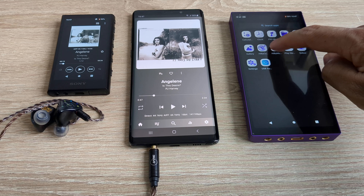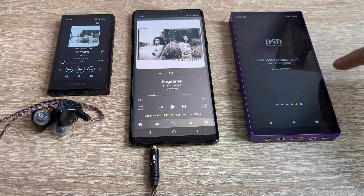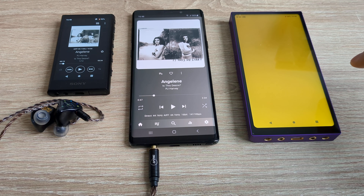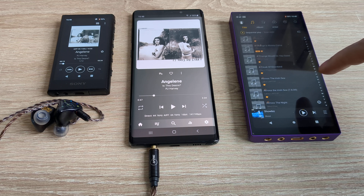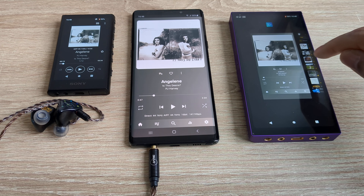Hiby devices are good, they're decent, but I don't like the Hiby OS in terms of the Hiby Music playback app. It doesn't do gapless with AIFF files, and it's not the greatest in the world. I much prefer USB Audio Player Pro. I've had four Hiby devices and they're decent, but I'm ready to try something else now.